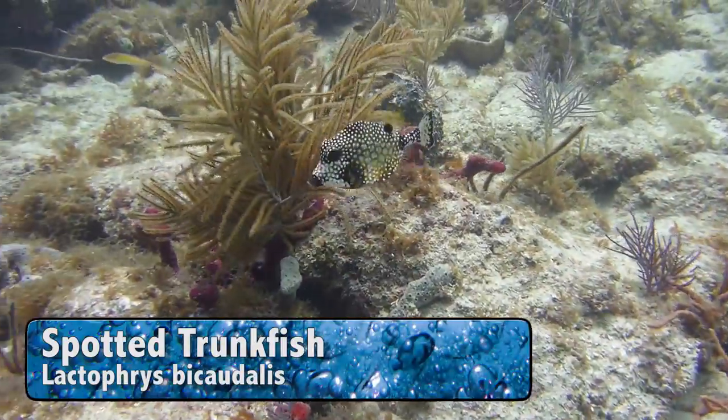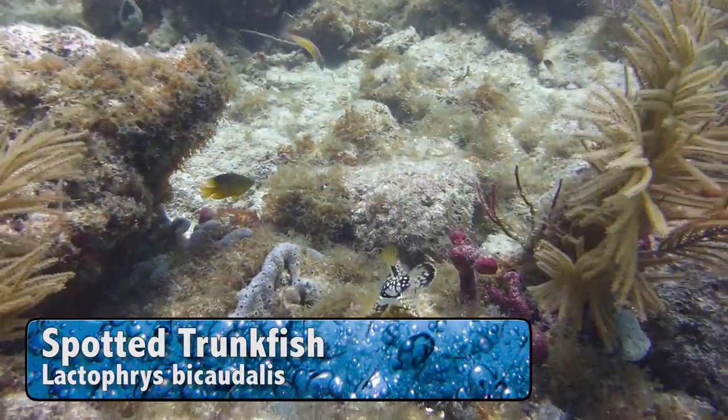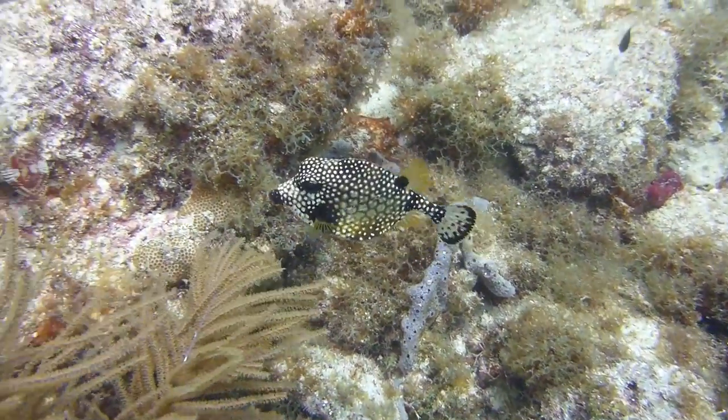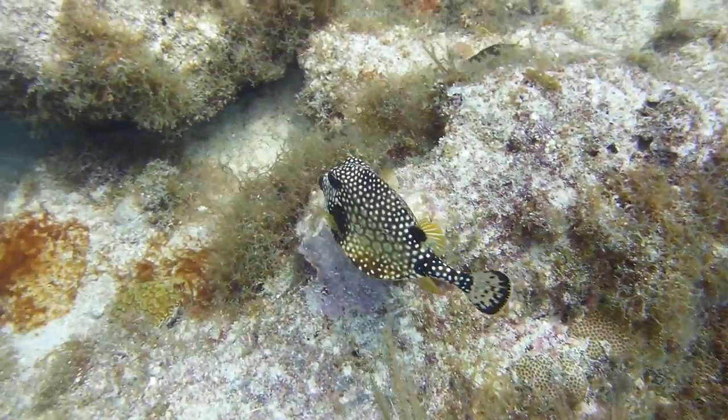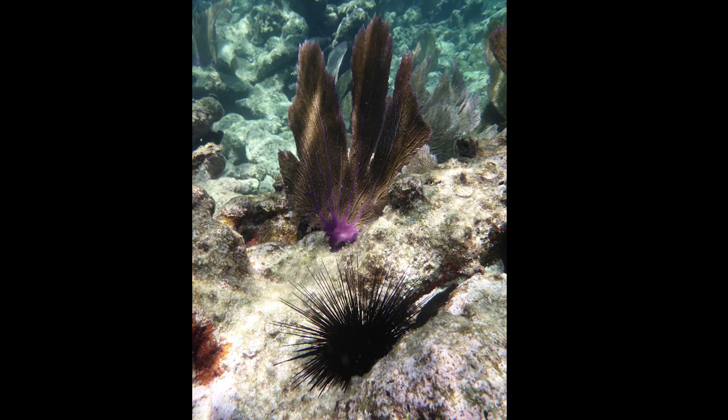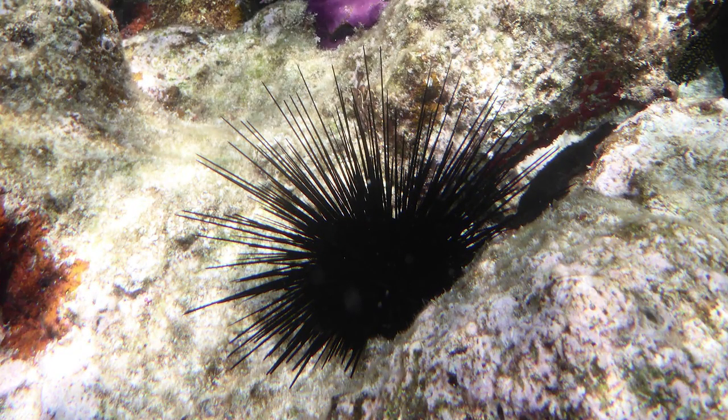This animal is a box fish, more specifically a spotted trunkfish. This critter is omnivorous, which means it needs to eat both meat and plants. Its favorite snacks include algae, sea cucumbers, marine plants, and urchins. So this urchin better watch out!